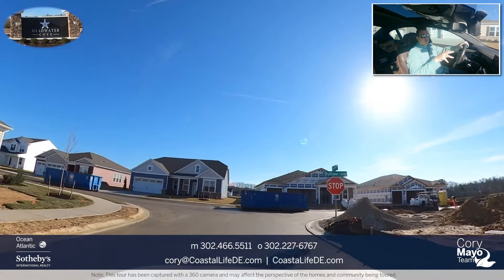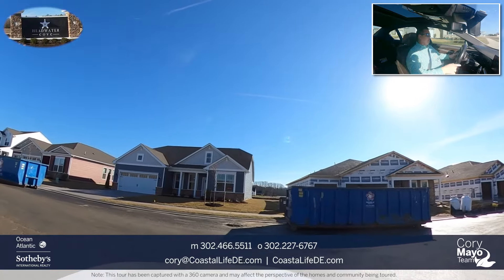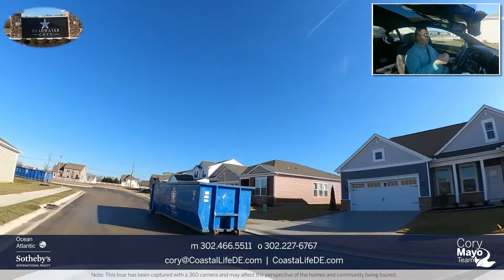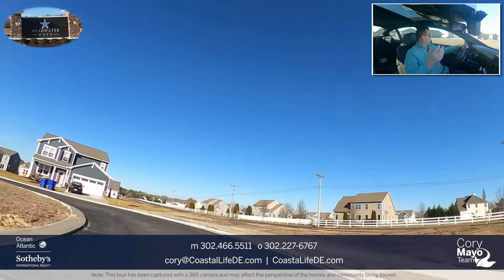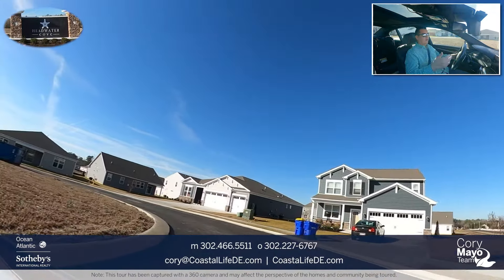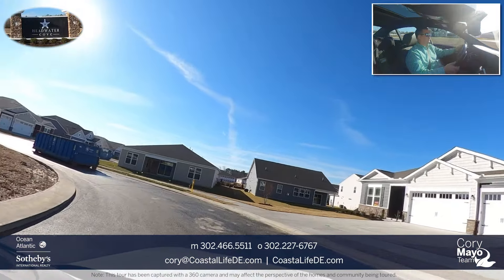There are also three-car garage options in this community with some of the floor plans. That's nice if you plan on having a golf cart, an auxiliary vehicle, a Jeep, a classic car, or simply have three vehicles. Some people also use the third garage for storage — since there's no basement or attic, it gives you the ability to utilize that space for a golf cart and additional storage.